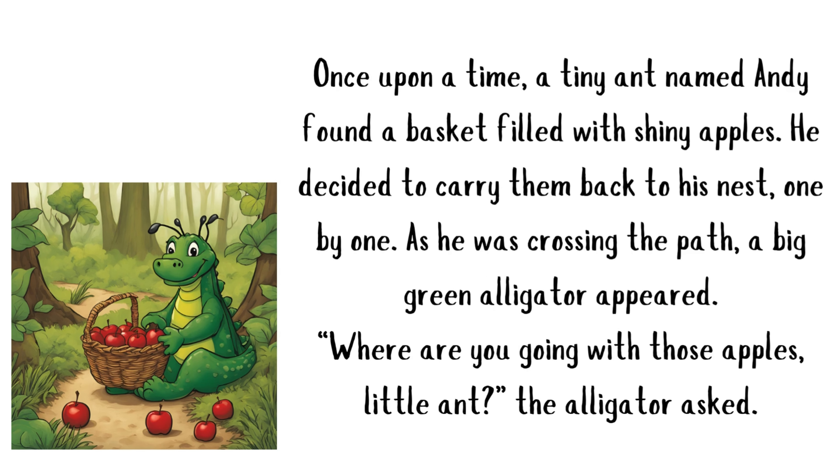Let's read a story. Once upon a time, a tiny ant named Andy found a basket filled with shiny apples. He decided to carry them back to his nest, one by one. As he was crossing the path, a big green alligator appeared. "Where are you going with those apples, little ant?" the alligator asked.